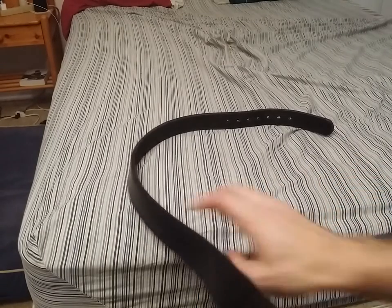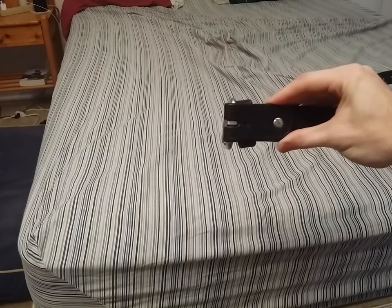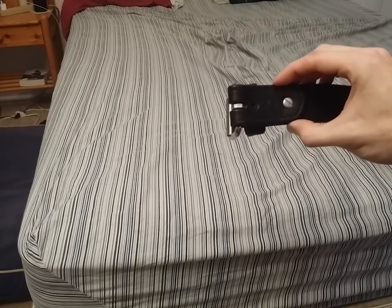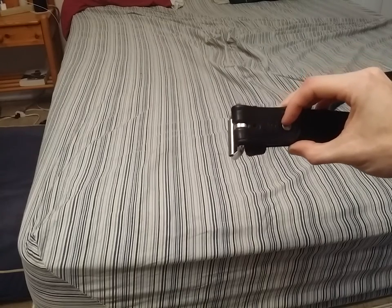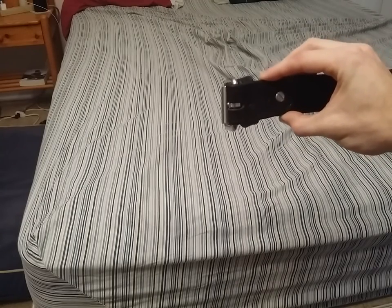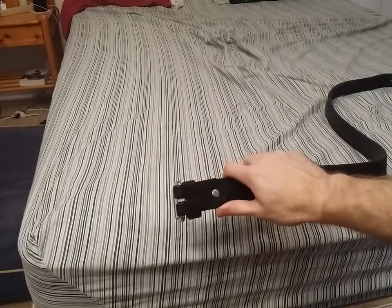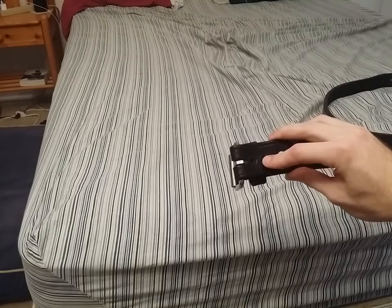If I was going to complain about one thing with regard to this belt, it's that there are two set screws here that will occasionally loosen up, and you've got to really be careful about these things. I lost one in a bathroom once in New York City — Penn Station's bathroom — which is quite a dangerous place. But if you stay on it and put some blue Loctite on there, you should be absolutely fine.